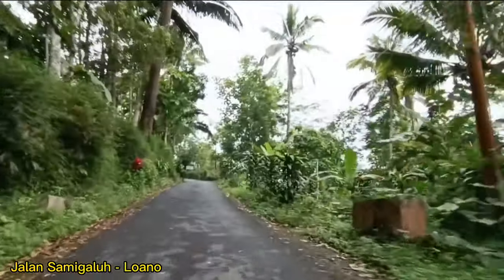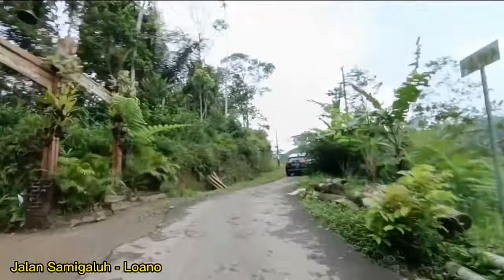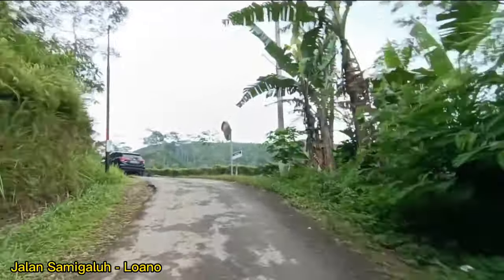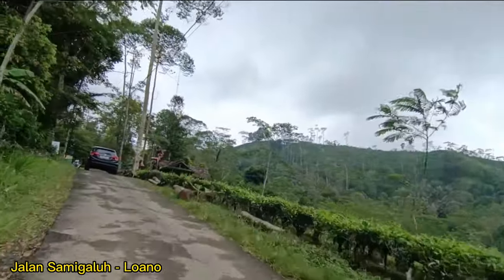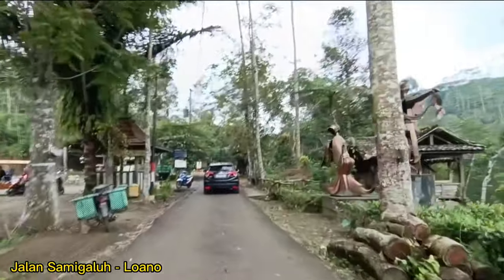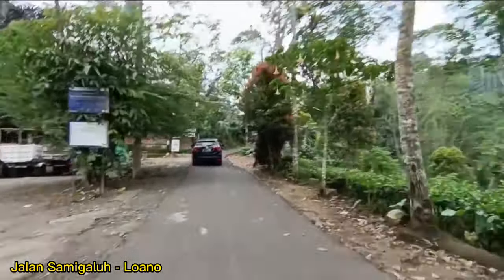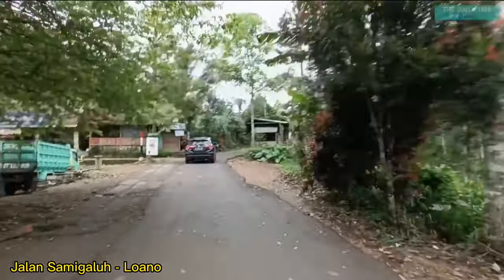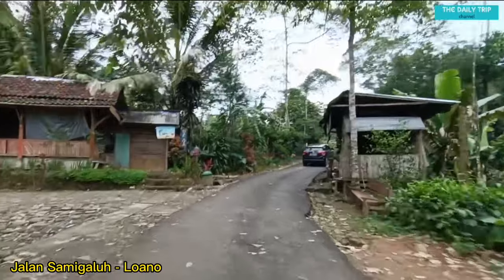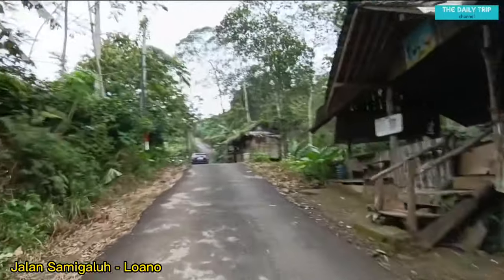Masih naik terus ini jalannya, gaspol teman-teman. Itu ada mobil juga yang sedang menuju ke atas ya. Di sebelah kanan nampak ada patung orang yang sedang menari — ini adalah Tugu Selamat Datang di Gerbosari. Kemudian di sebelah kiri itu ada area parkir khusus untuk agrowisata kerisan Gerbosari. Kita masih berjalan naik yang sebentar lagi akan sampai di area kebun teh Menoreh.